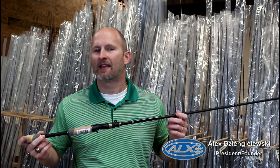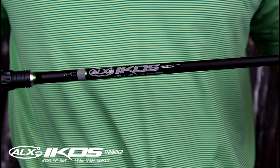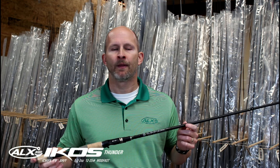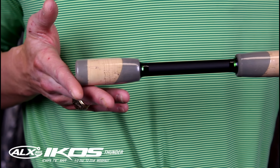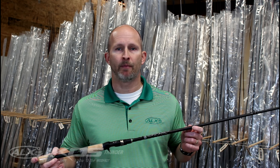Hey, it's Alex from ALX Rods and I've got the IKOS Series Thunder. The IKOS Thunder is a seven foot, six inch, extra heavy, moderate fast action rod. The Thunder was originally designed for heavy flipping, however, because of the moderate fast action, it's proved to be an incredible rod as well for Alabama rigs, 10xDs, and swim baits.